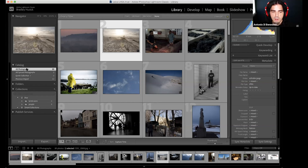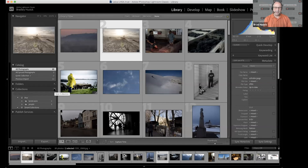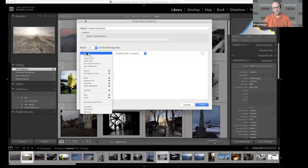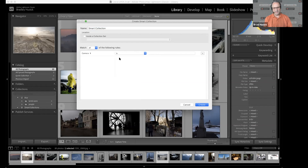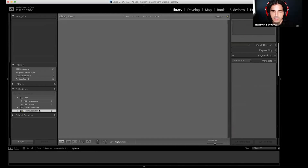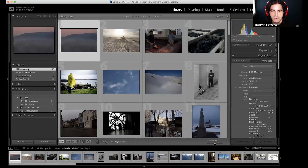Someone asked about smart collections. A smart collection is a collection based on a set of rules, typically about metadata. For example, I can set up a rule that says I want a smart collection of all my photographs taken with the M9. Lightroom can do so many things — you don't have to use every single feature. It's about settling into your workflow and what works for you. The core of what Brad is showing — collections, importing, and editing — is the key thing to build off of.